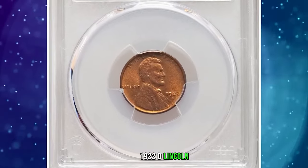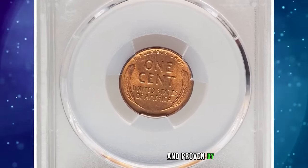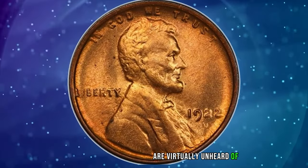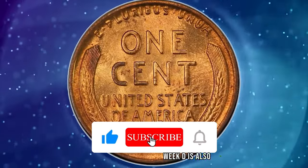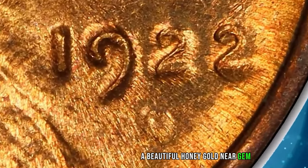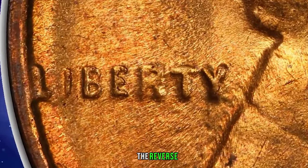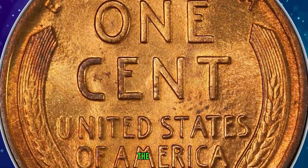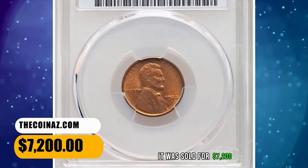The 1922 D Lincoln Cent with Weak D, graded in Mint State 64 Red by PCGS and approved by CAC. 1922 No D cents in full mint red are virtually unheard of and may require a second mortgage to purchase. While the 1922 D Weak D is also rare with full red color, it is far more affordable. A beautiful honey gold near gem, nearly unabraded although a few minute carbon flecks are evident. The reverse displays a good strike, while the obverse is blurry, as is customary for the issue. It was sold for $7,200.